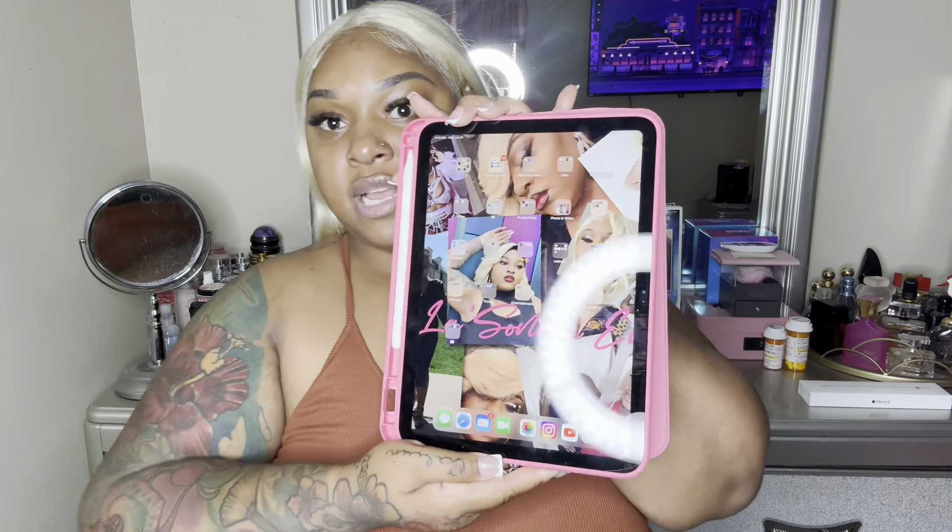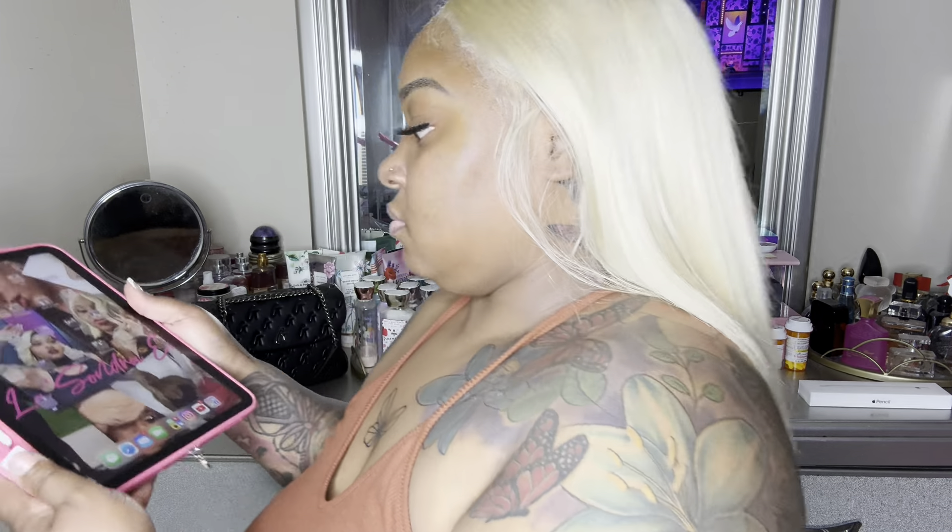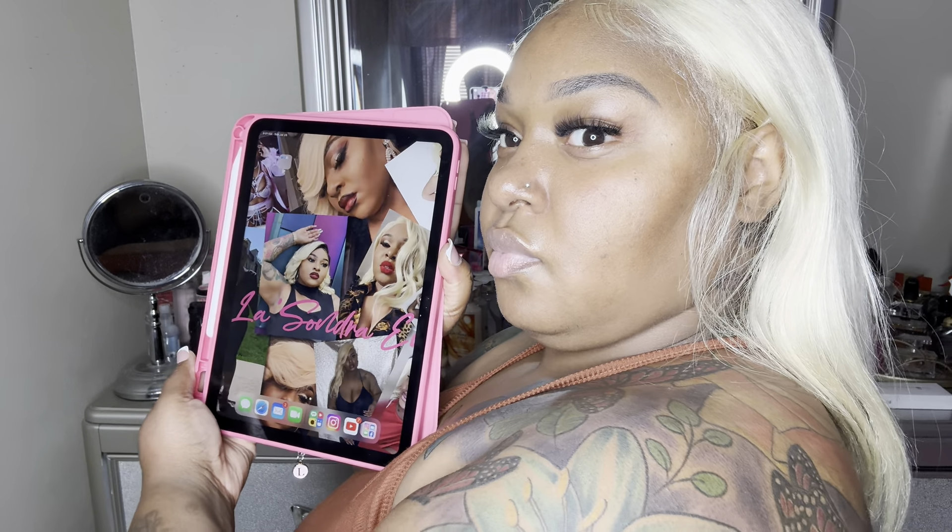I customized my screen — same as my phone. I used the app Photo Grid and used different pictures of me, tweaked it and worked it how I wanted it. That's my name on the screen but it got cut off — it's Lysandre.